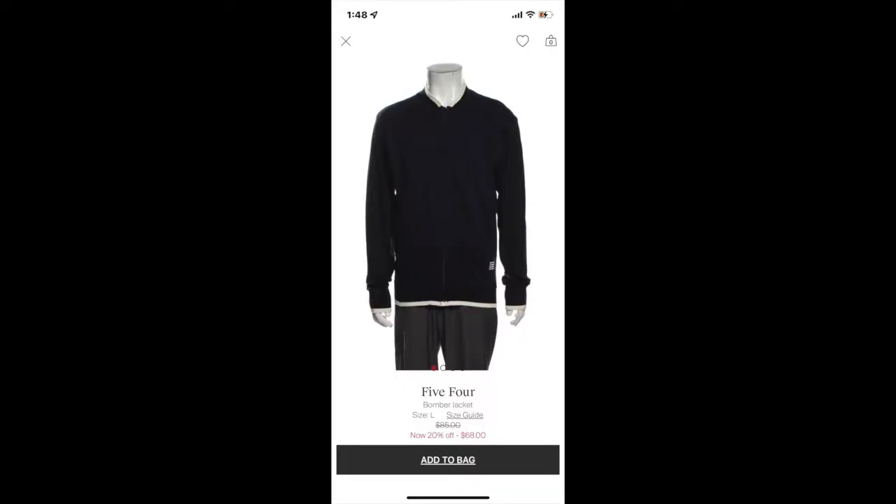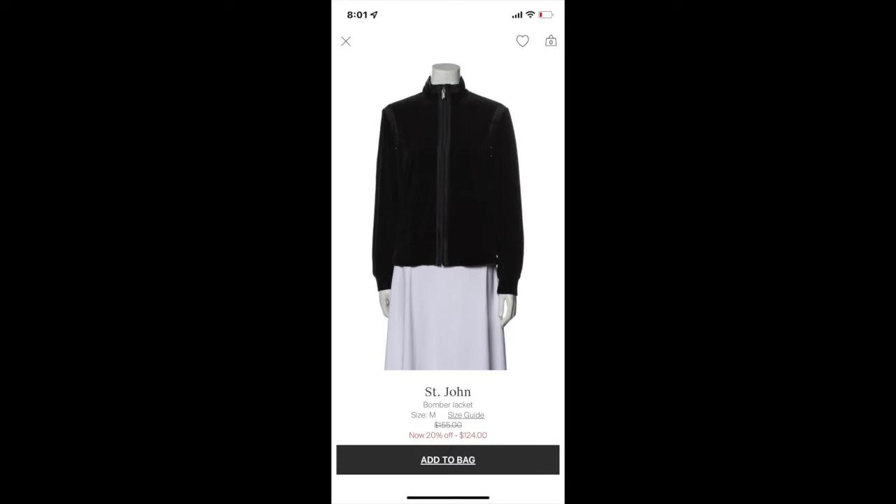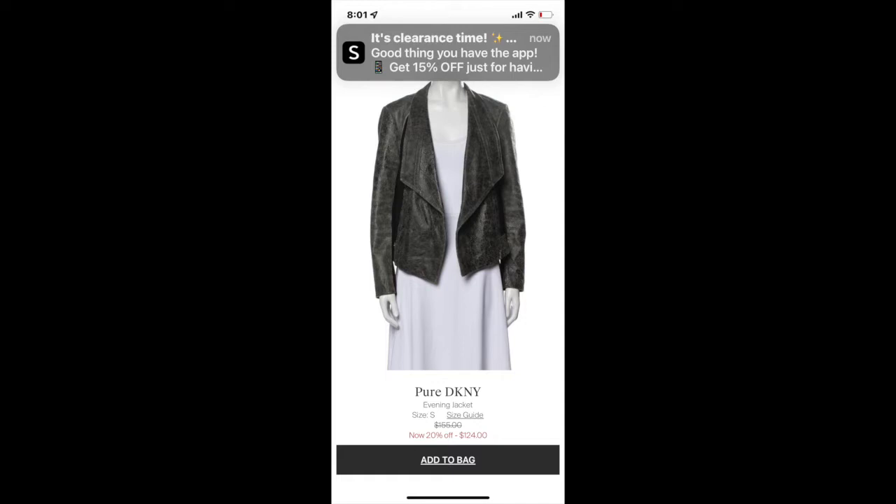I had that jacket listed for around $50 on Poshmark. The 54 Bomber jacket is listed at $85 and my commission would be $30. A St. John's velour jacket is listed at $155 and I'd get 50% commission. A Pure DKNY evening jacket is also listed at $155. Best case, these sell quickly and I get top dollar — the longer they're on the site, the more the price drops.